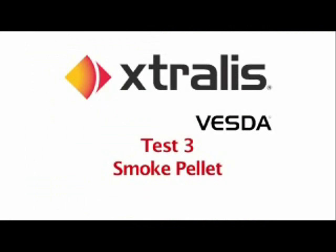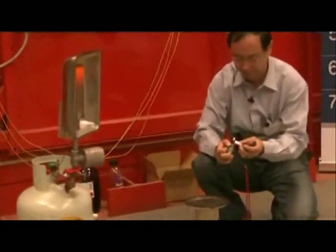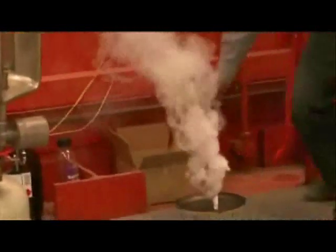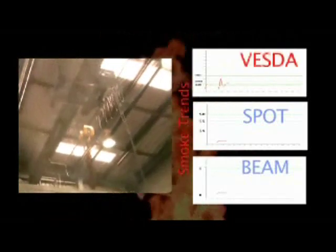Smoke pallet. Test number three is conducted to AS standards and consists of a small three-gram smoke pallet, assisted by a radiant heater to provide a constant heat release rate. The VESDA unit went into alert after just seventy-two seconds and fire one after ninety seconds. Both the spot detector and beam detector failed to react within the eight-minute period.